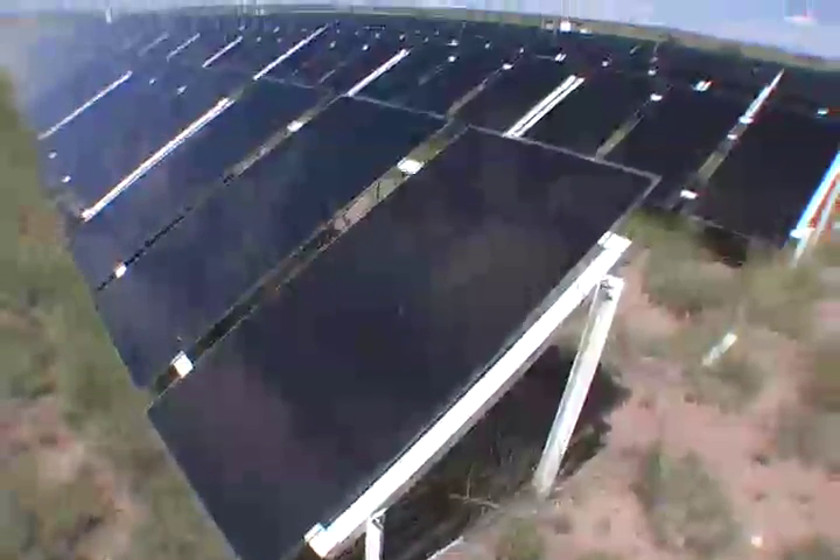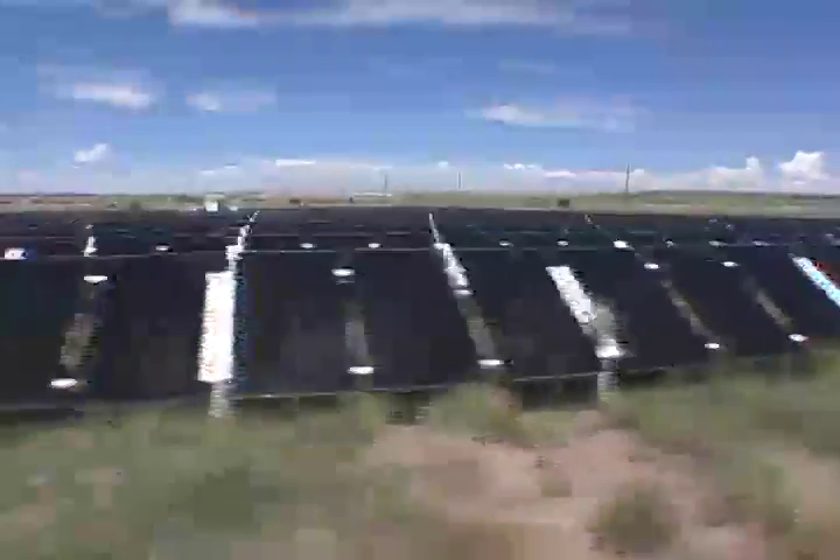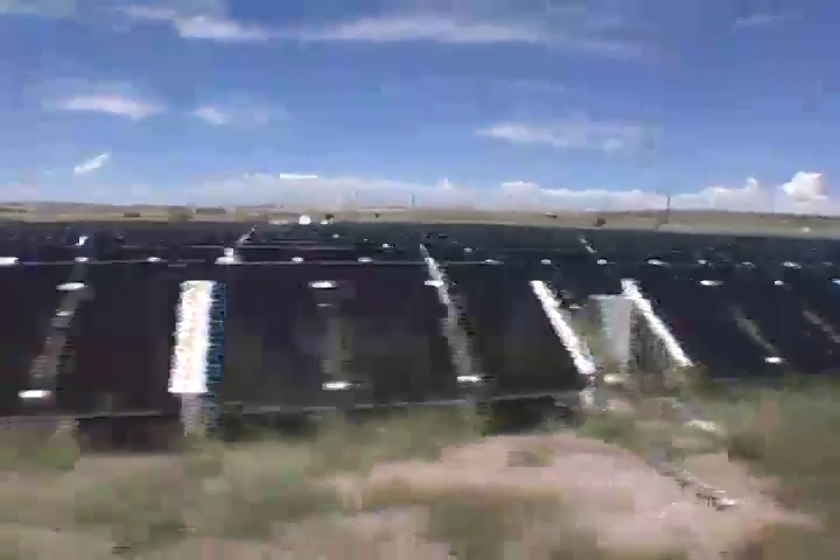So of the thin films, CIGs are the most efficient. Efficiency is telling you, based on the amount of solar insolation that we're getting, how much is actually being turned into power. Of 100% of the sun energy that we're receiving, we're turning 7-8% of it into actual power.